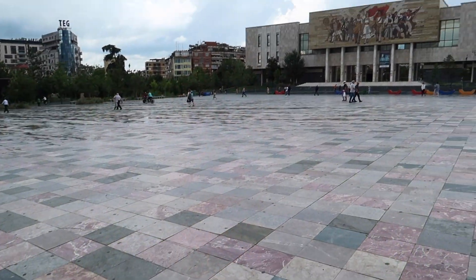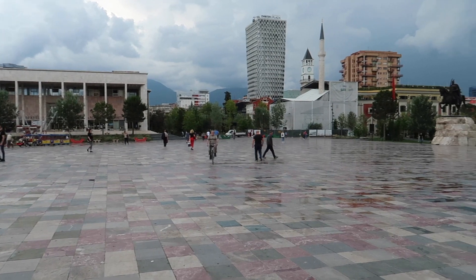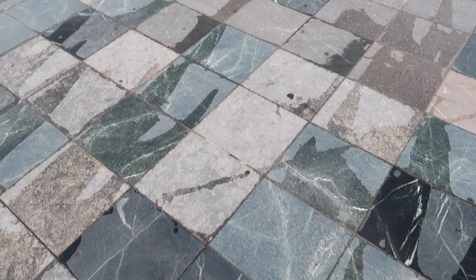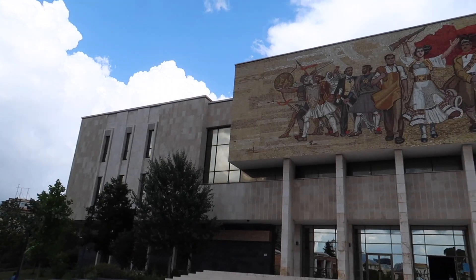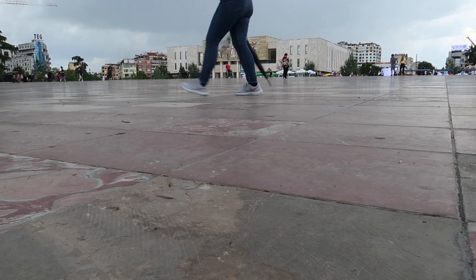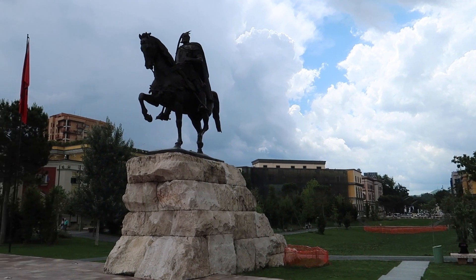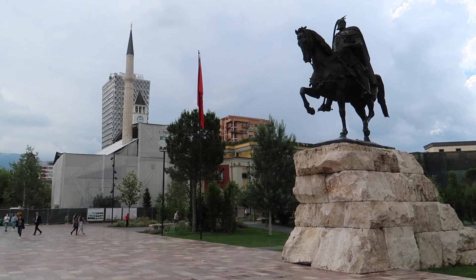We'll start the tour at Skanderbeg Square. This is definitely one of the main areas in Tirana and a lot of people pass through it on their way to work. This is considered the center of Tirana and it's named after George Castrioti Skanderbeg, who was a commander who led a resistance against the Ottoman Empire in the 1400s. He's considered a hero here.